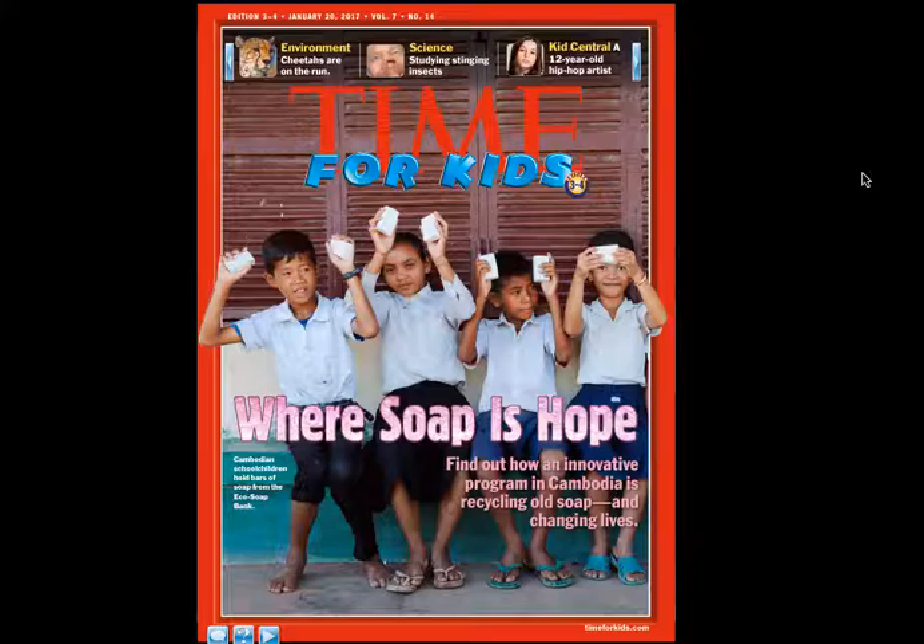So looking at this Time for Kids Magazine, which you guys are going to have in a minute, I just wanted to go over some things and share some of my connections and thoughts. We're going to pull in all those strategies we've talked about since we started our nonfiction unit. I'm going to start from the top. The first thing I see is the heading 'Environment' — it's bright yellow and it says 'Environment: Cheetahs are on the Run.' So I start asking myself questions: What are they running from? I know from my prior knowledge that cheetahs are very fast animals. So are they talking about the speed they're running, or what they're running from — or maybe even are they going extinct? This is definitely an article I want to zone in on.